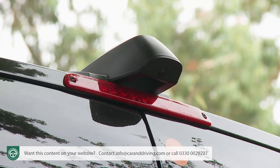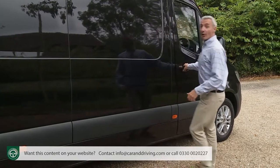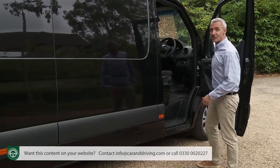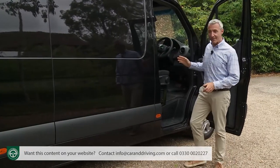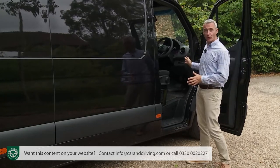Neat touches include the way that this optional rear view camera has a self-cleaning function. The main design changes have taken place in the cab, notable for its low step and large door opening.